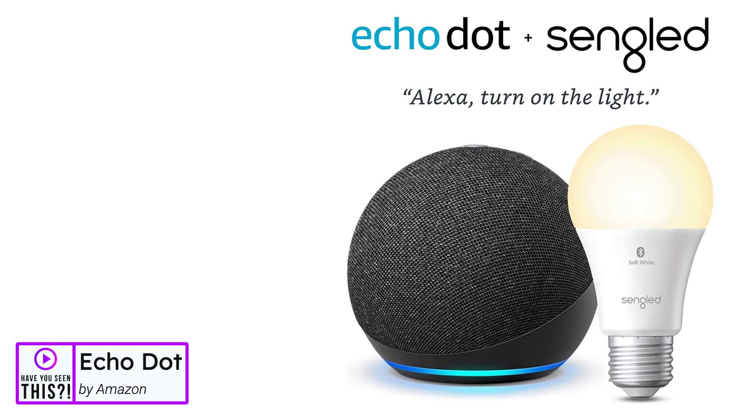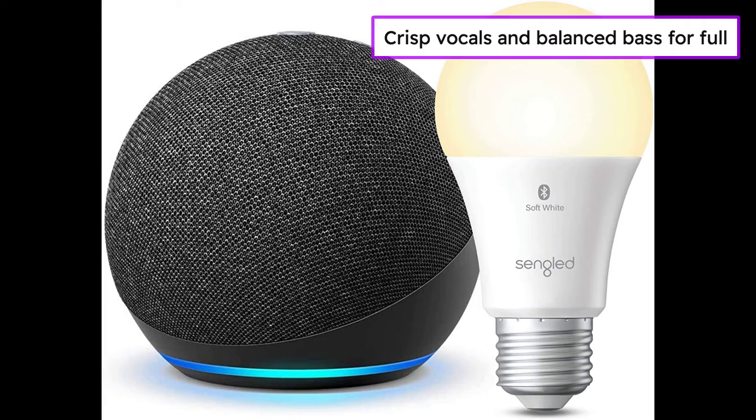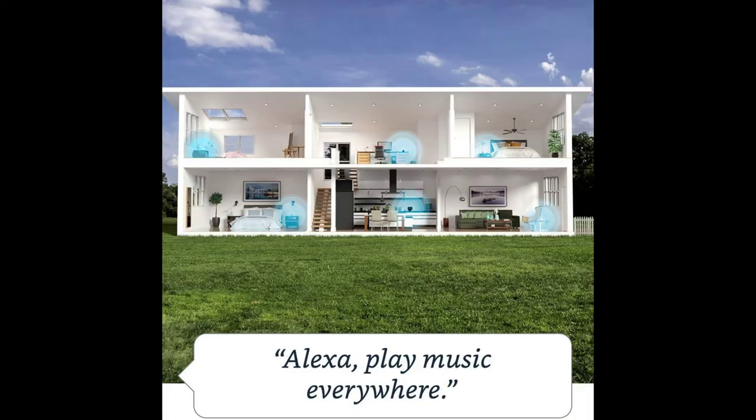The Echo Dot by Amazon. Meet the Echo Dot — Amazon's most popular smart speaker with Alexa. The sleek, compact design delivers crisp vocals and balanced bass for full sound. Stream songs from Amazon Music, Apple Music, Spotify, Sirius XM, and others. Play music, audiobooks, and podcasts throughout your home with multi-room music.